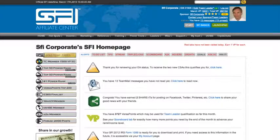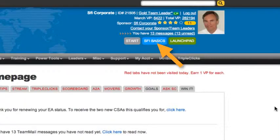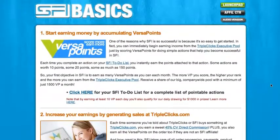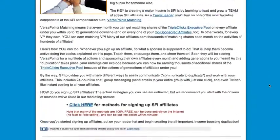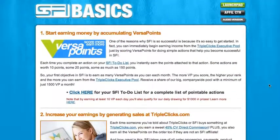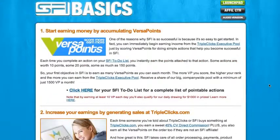You can get to SFI Basics from any page at the affiliate center — just click this button in the header. Here we are on SFI Basics. This is probably the most important page for getting started. You'll notice there are four parts, each of them crucial to your success. You can't do just one, two, or three — you have to do at least one, two, and three.